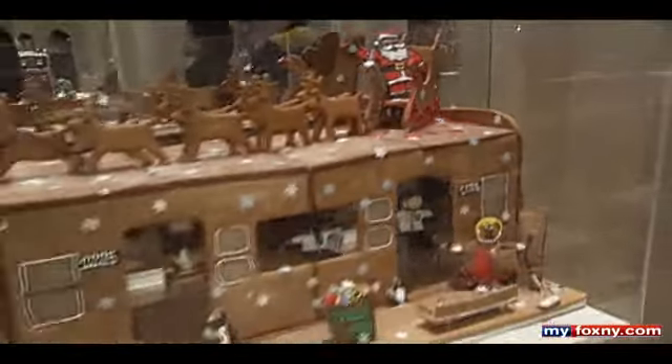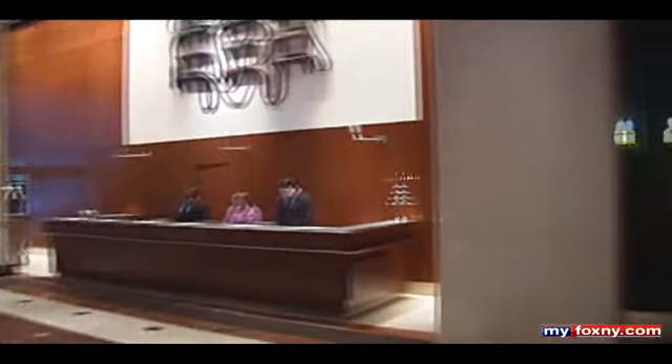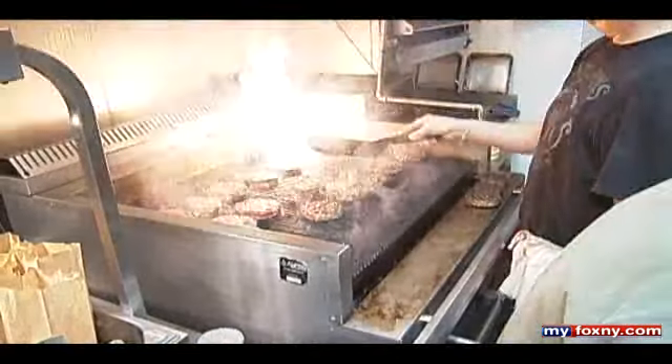The houses will be on display until mid-January — stop in and vote for your favorite. Finally, I couldn't leave La Parker Meridien without a nosh at the Burger Joint. Their burgers are consistently voted some of the best in the city. We're ready to shout out. Yum.